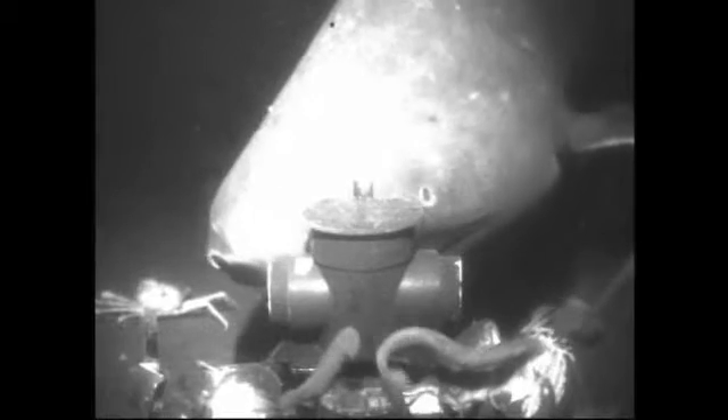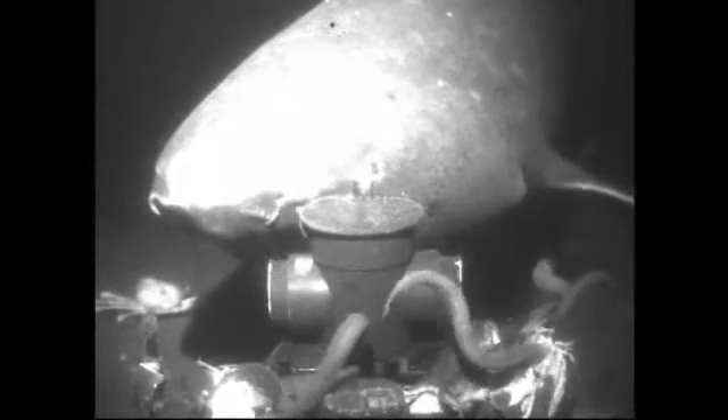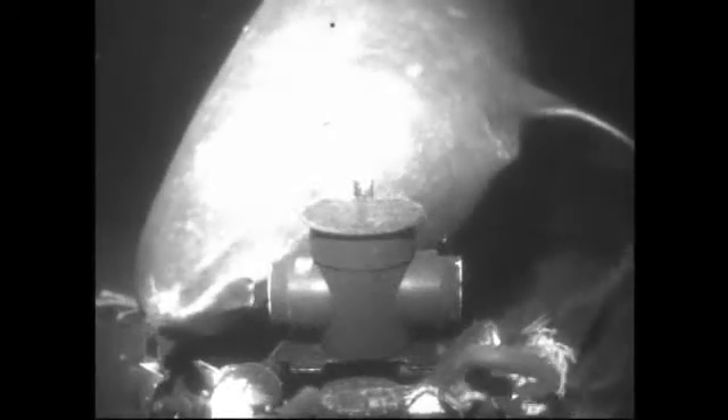There's an educational component to her work, where kids, teachers, and the general public will be able to view the undersea camera. But the work goes beyond opening people's eyes to another world. Undoubtedly there is an 'oh wow, gee whiz' factor to it, but there is also a very relevant nature to it, which is trying to understand changes in species over time.